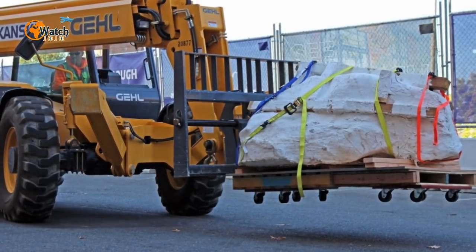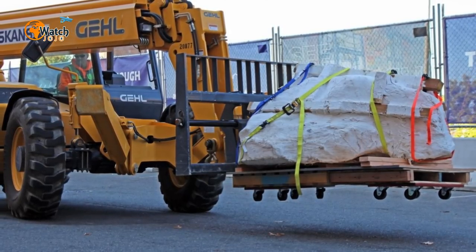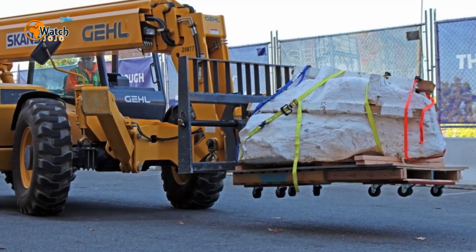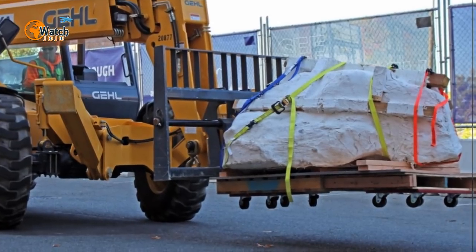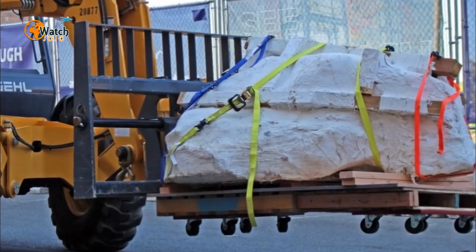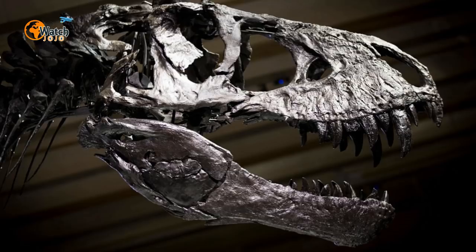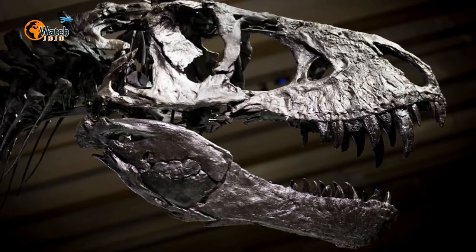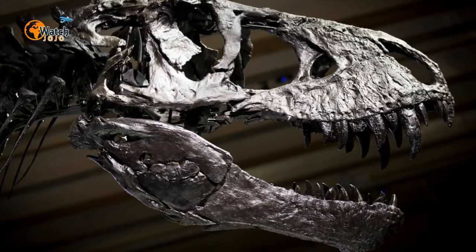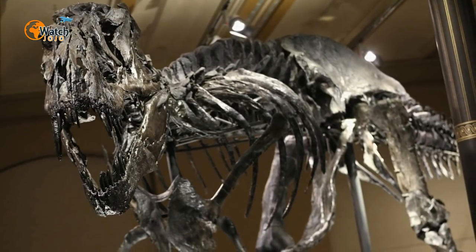Once complete, paleontologists will be able to determine previously unknown facts about the T-rex's existence, such as its dietary processes and — perhaps more interestingly — the power of that fearsome carnivore's jaws. Even in its entombed state, researchers have gleaned some information from the remains. Firstly, they believe the imposing dinosaur was around 15 years old when it died — young for a Tyrannosaurus, which generally survived to the age of 25 or 30. Its cause of death, however, is yet to be determined.